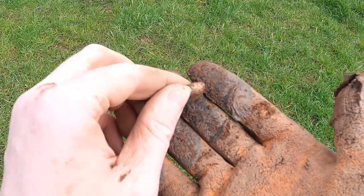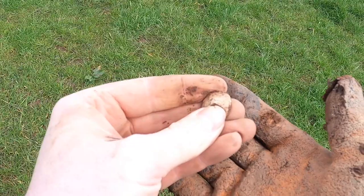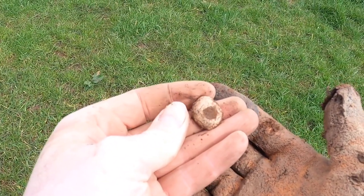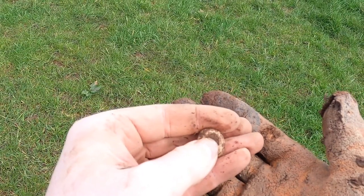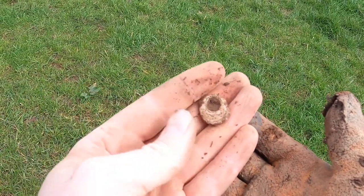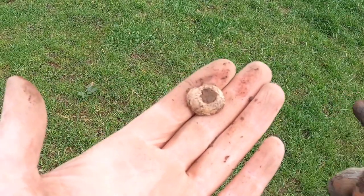Kind of a cool little find. It's a piece of lead with a hole in it. I don't think it's a spindle whorl - I think it's just a lead weight. Kind of cool. Moving on.